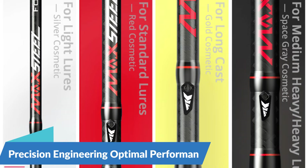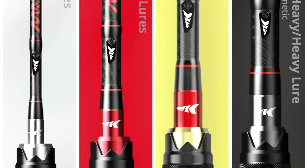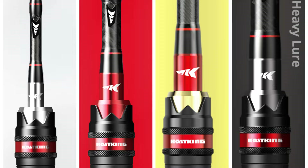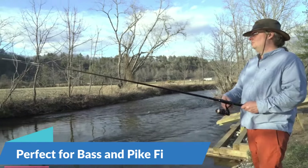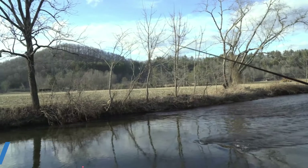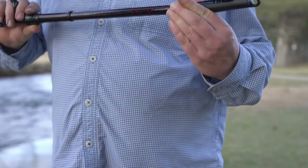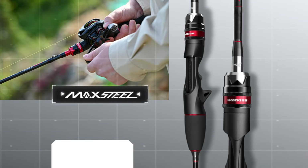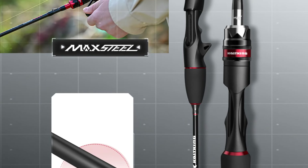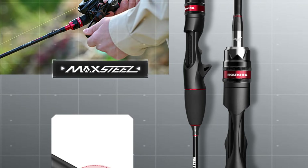Precision Engineering for Optimal Performance. The KastKing Max Steel Rod is engineered with precision and attention to detail, equipped with high-quality components such as stainless steel guides, graphite reel seats, and EVA grips, offering superior casting distance, sensitivity, and control. Perfect for bass and pike fishing, whether targeting largemouth bass in freshwater lakes or northern pike in rivers, the rod's sensitive tip and powerful backbone allow anglers to finesse lures through cover or make long-distance casts to reach distant fish-holding structure.